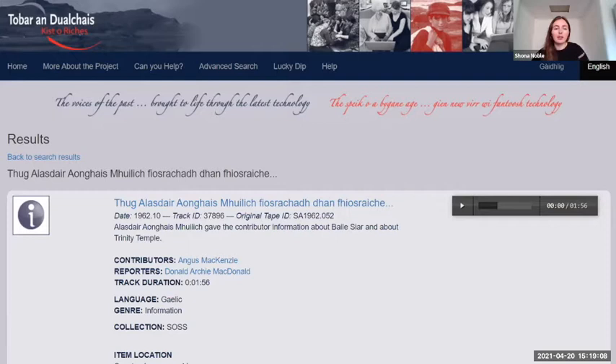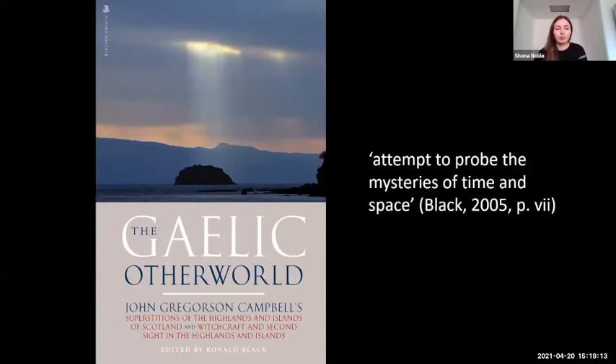However, there are certain parallels with the incoming tide threatening the landscape as it is known now, with the rise of digital threatening oral culture and heritage.